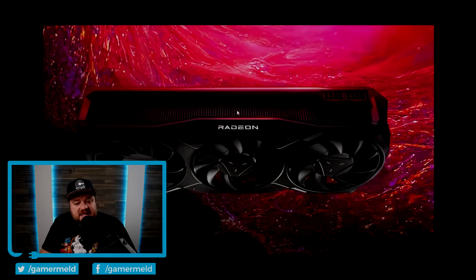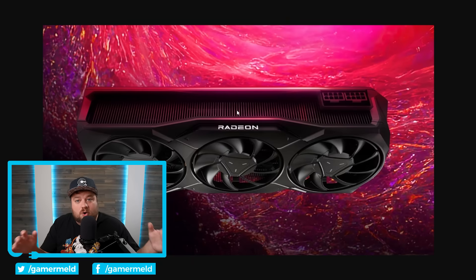All in all, it's really impressive what the company's been able to do with this GPU.